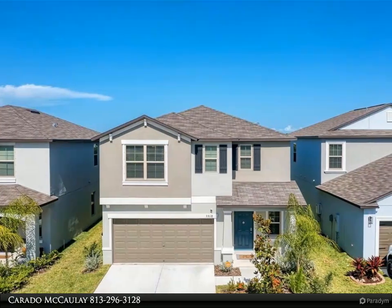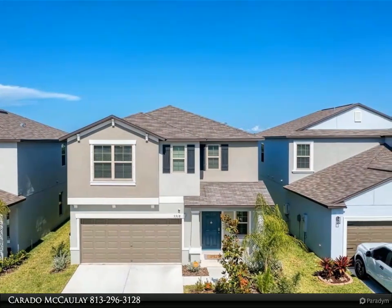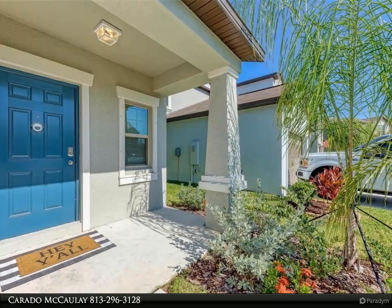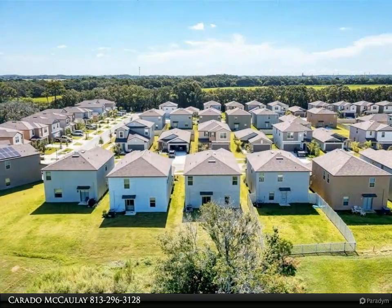This Dalton Wade Real Estate Group property video is presented by Carato Macaulay. New listing alert — welcome home to this beautiful six bedroom, three bathroom home in Apollo Beach. This home features an open concept floor plan.